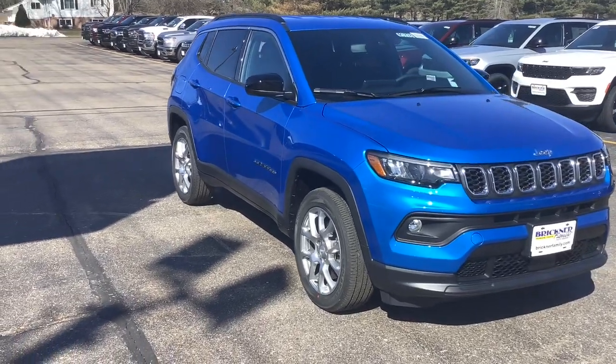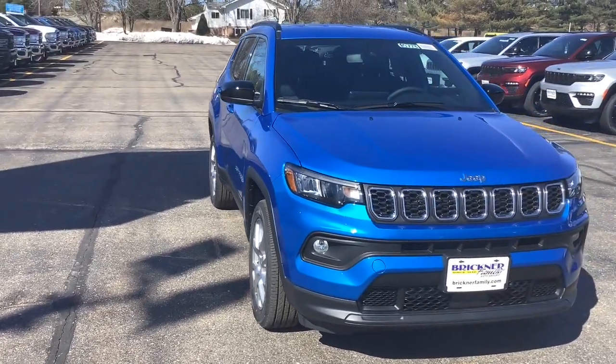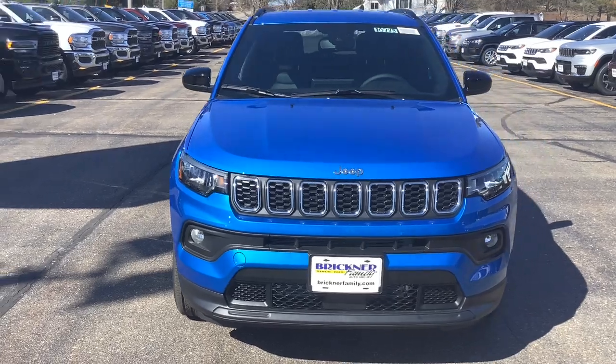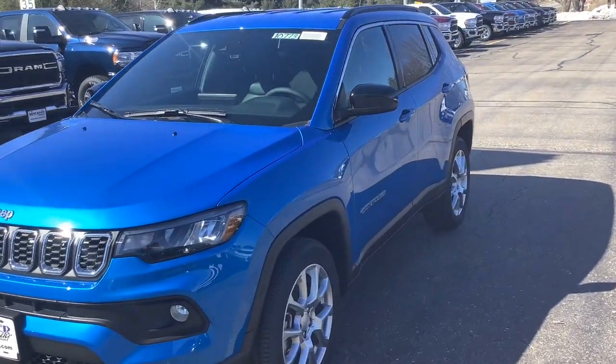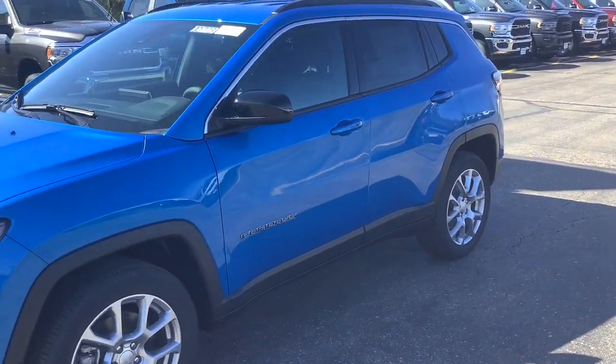Hop into the 2024 Jeep Compass. The Compass gives you the latest safety technology, rugged capability, and upscale sophistication, all wrapped up in a compact, sporty SUV.